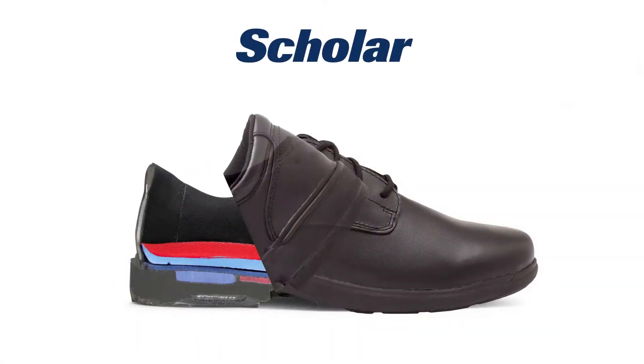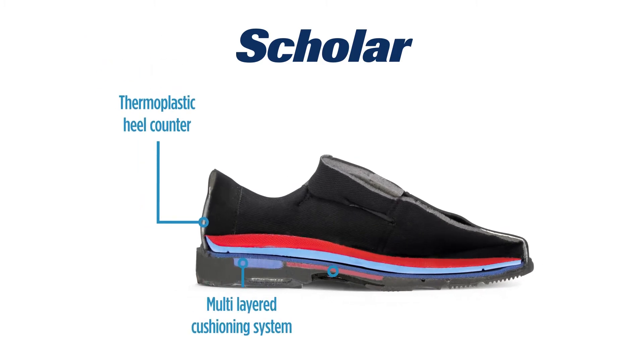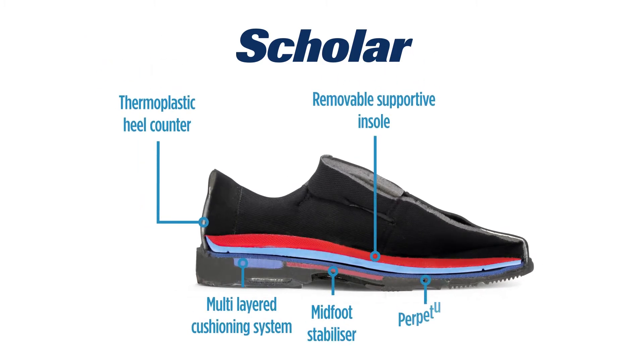The Scholar is a true sports shoe in disguise. A formal school shoe packed with stability features from the heel through to the mid-foot, however remaining responsive, cushioned and durable for active students.